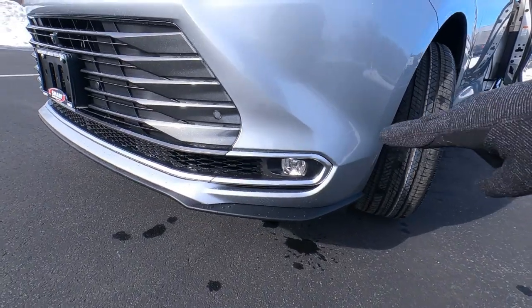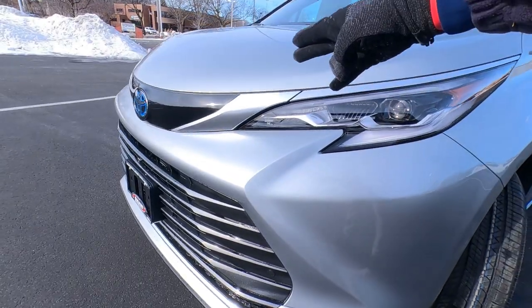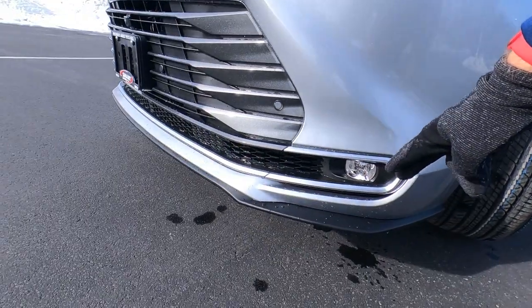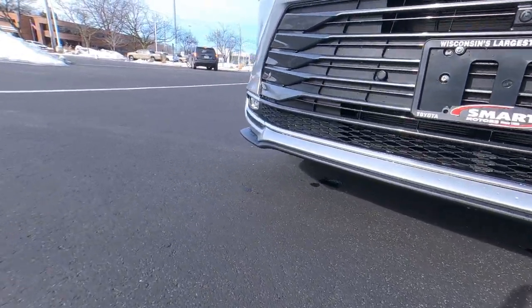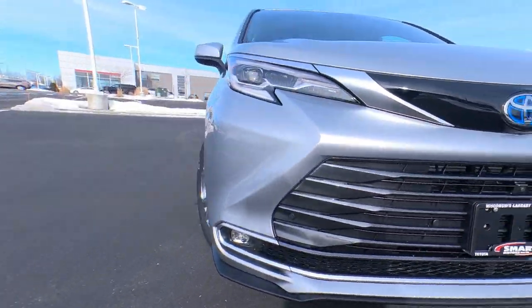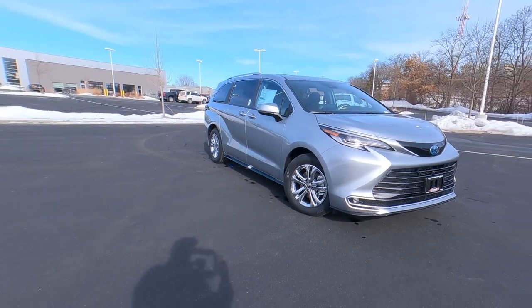Down low, there are LED fog lights and more of the satin-silver trim that we saw on top of the grille, following down along the bottom, with a lower valance to give it a low profile and a really slick look up front. I love the front end on the Sienna Platinum Edition.